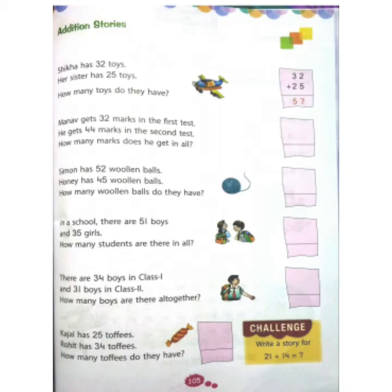All of you turn to page number 105. The first addition story has already been done. So let's read out and try to do the second addition story.